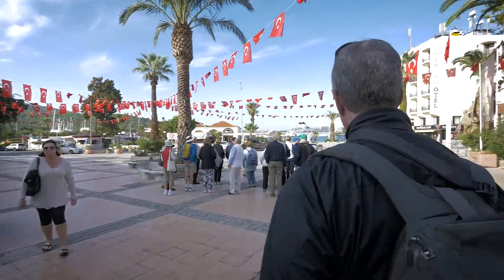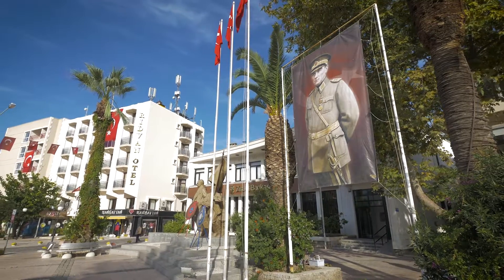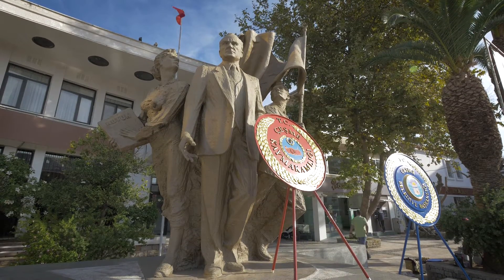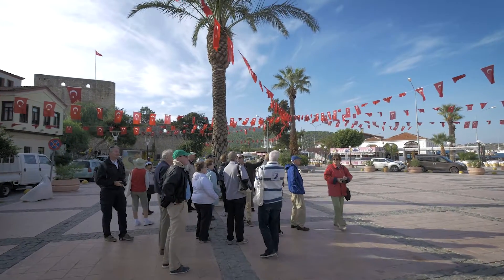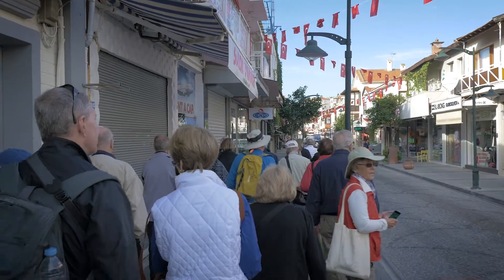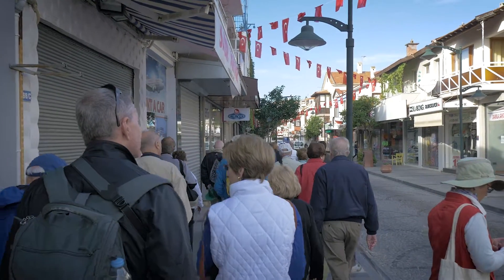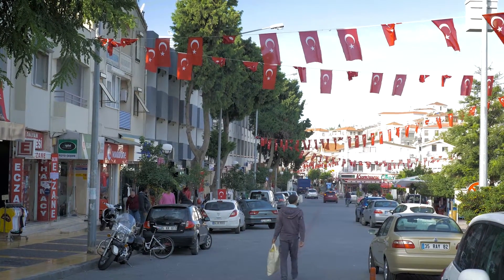The name Çeşme is derived from the Turkish word for fountain. We learned that the name probably comes from the many Ottoman fountains throughout the city. Çeşme was once the region's major port, and the city also marked the end of the infamous Silk Road. Caravans came into town from Central Asia and the Middle East to unload their goods from camels for export to Europe on boats that sailed the Aegean and Mediterranean seas.